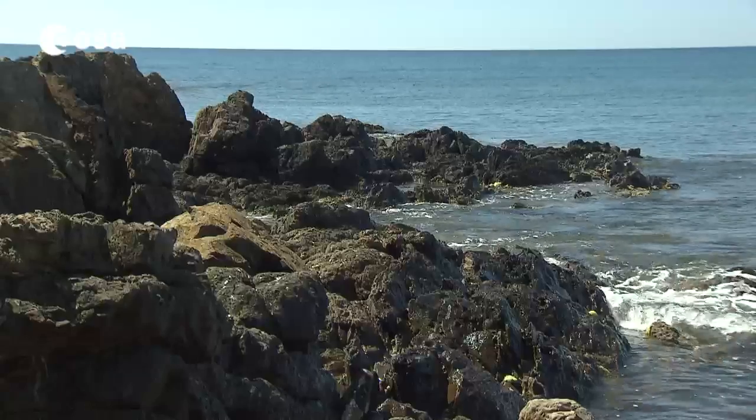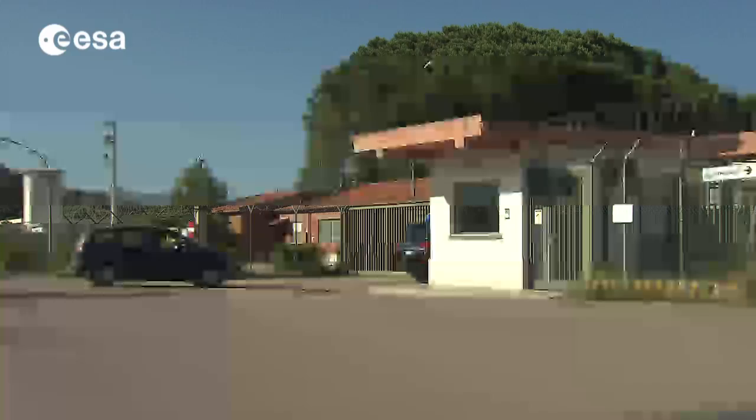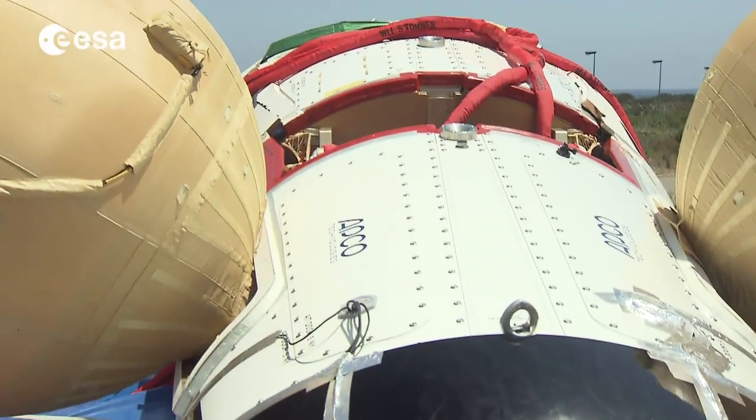These peaceful waters off the east coast of Sardinia were the scenario of a critical test for the European Space Agency — a full-scale splashdown of Europe's intermediate experimental vehicle prototype.